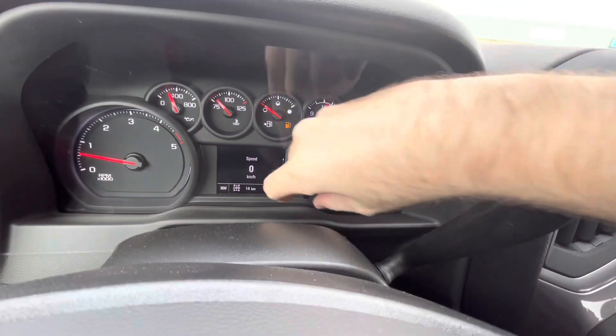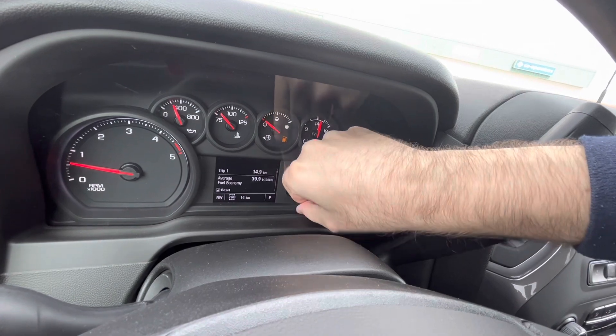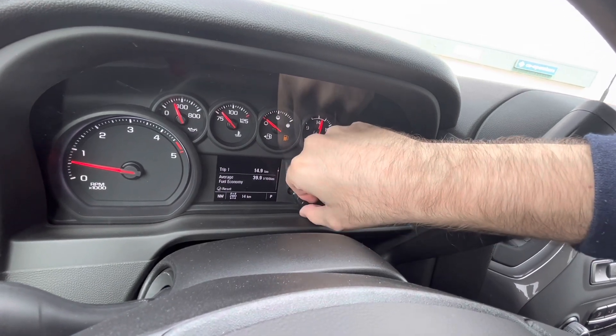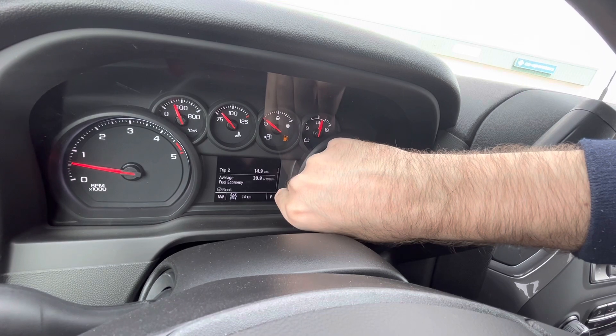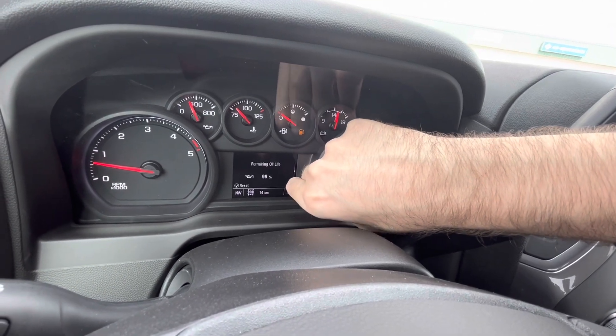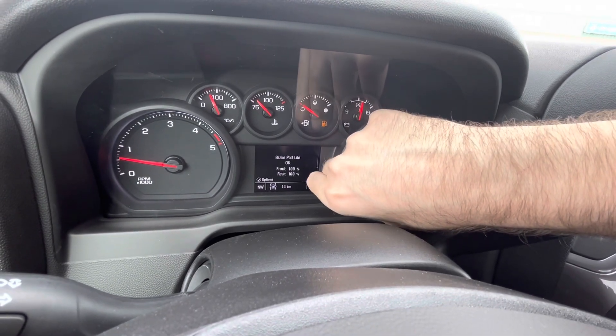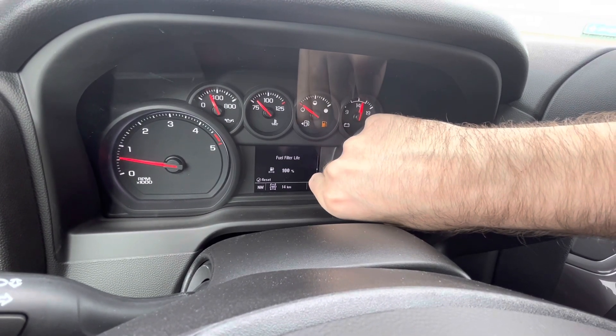You've got your driver information screen with a digital speedometer. You can scroll through using the selector to access Trip 1, Trip 2, fuel range, tire pressure, remaining oil life, air filter life, brake pad life, and fuel filter life.